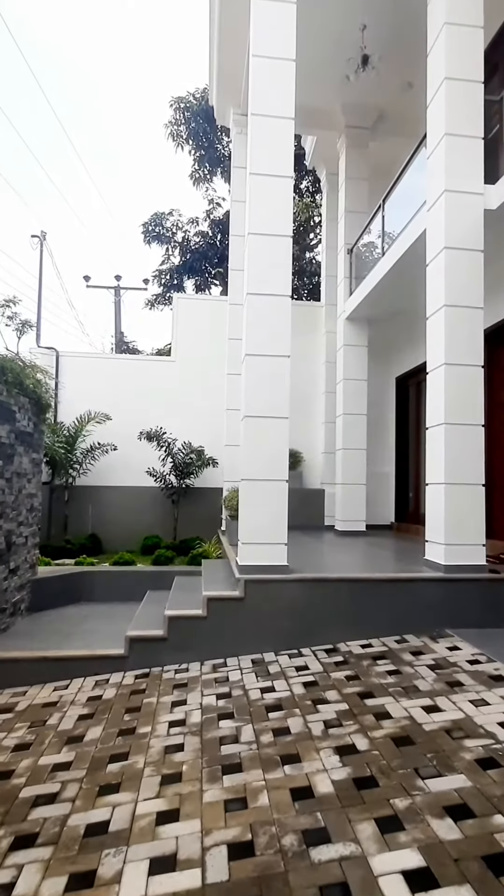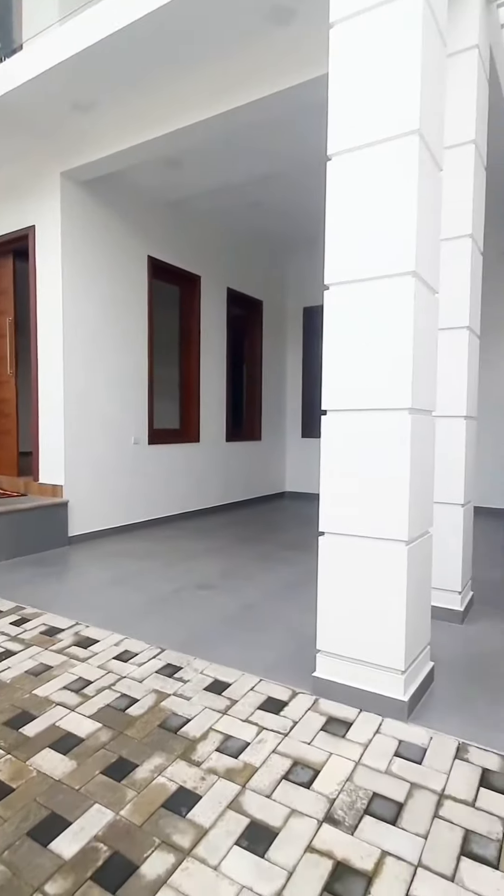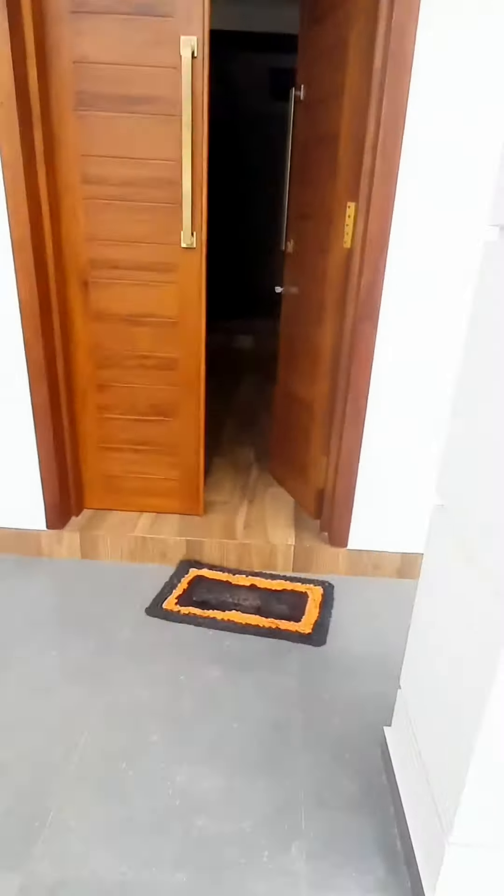Let's go inside and have a look. This is 3,800 square feet, four bedrooms, teak wood, mahogany wood, tiles — all that. Let's go in and have a look.